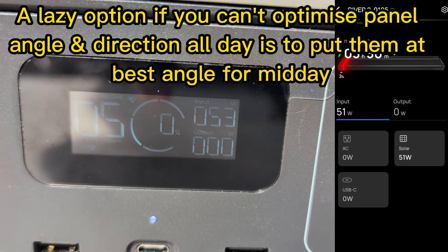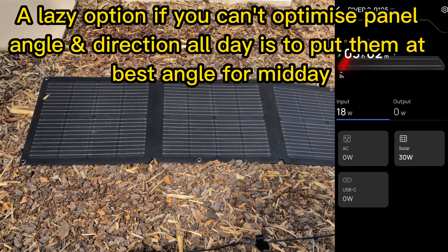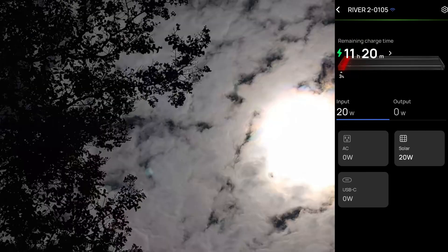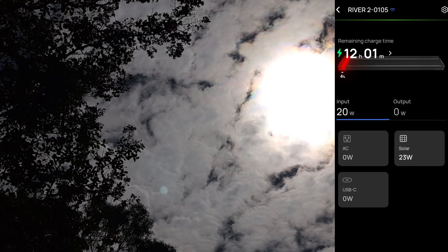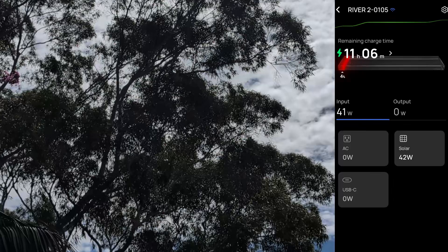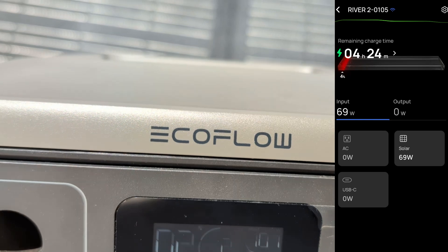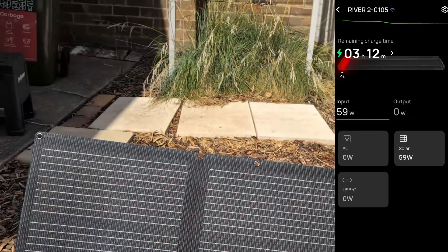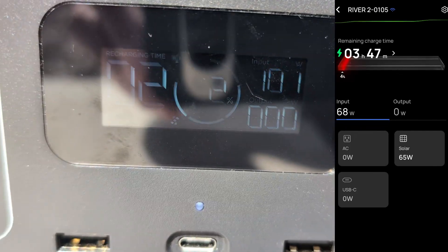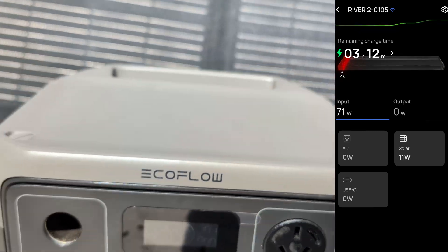What angle should you put solar panels at — especially on a sort of cloudy, sort of sunny day when sometimes it's fully sunny, sometimes it's partly cloudy? Basically, the panels should be facing directly toward the direction of the sun as much as possible — that'll maximize their output to the portable battery. As you can see in the video, the panels were outputting 101 watts to the battery bank, which is almost full capacity for those solar panels.